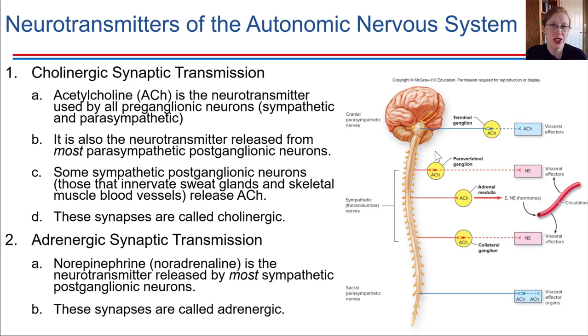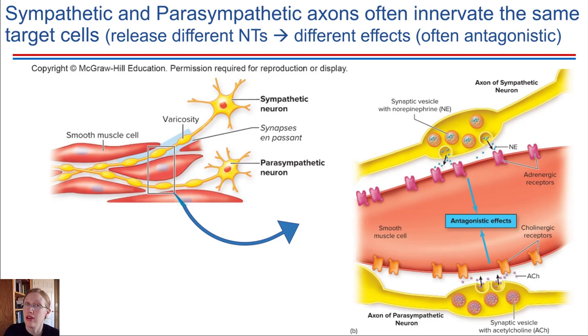In the sympathetic division of the autonomic nervous system, acetylcholine is again the first neurotransmitter used, but the second neurotransmitter is usually not acetylcholine — it's usually norepinephrine, which is an example of an adrenergic synapse. So we're going to look at adrenergic receptors versus cholinergic receptors, the two major types in the autonomic nervous system. This also explains how the two divisions can innervate the same organ but cause different effects and outcomes.